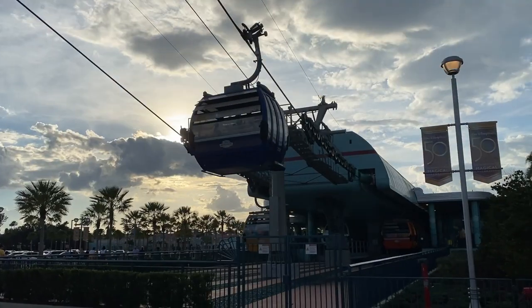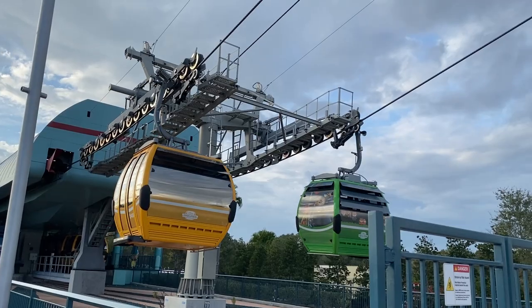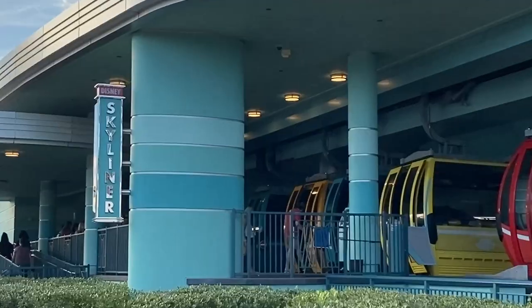Another fun thing about the Skyliners is that some of them have skins featuring different Disney characters or attraction themes. The skins are really cool on the outside, but it's also fun to get one without skins so you can see clearly out the window. Either way, the Skyliner is a very fun and easy way to travel around Disney property.